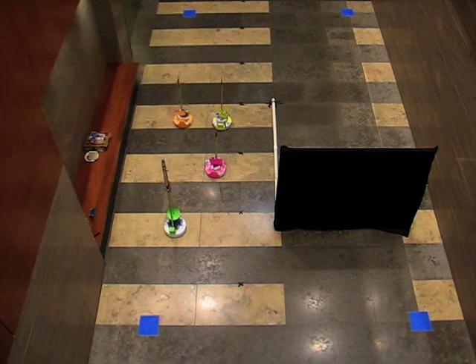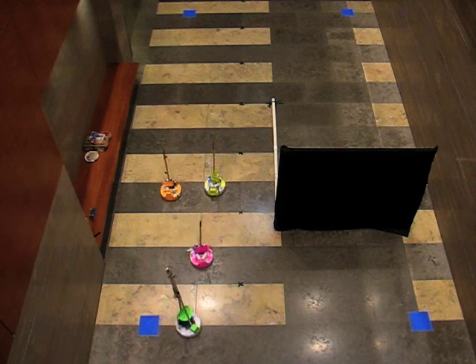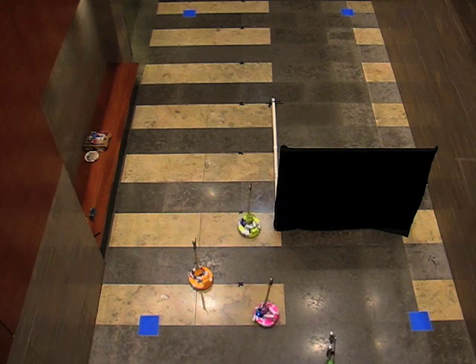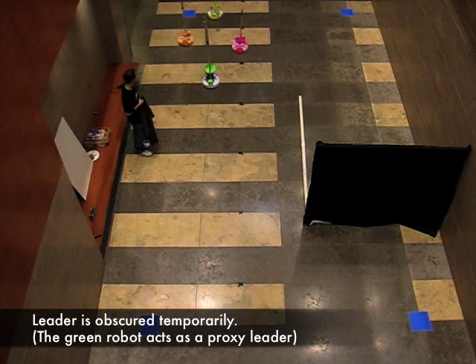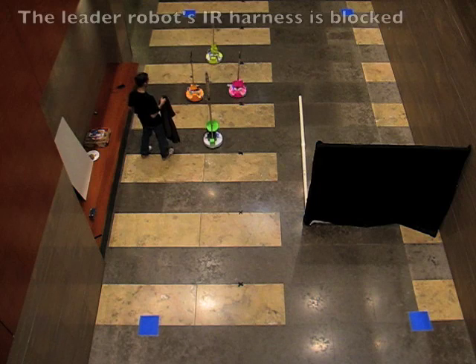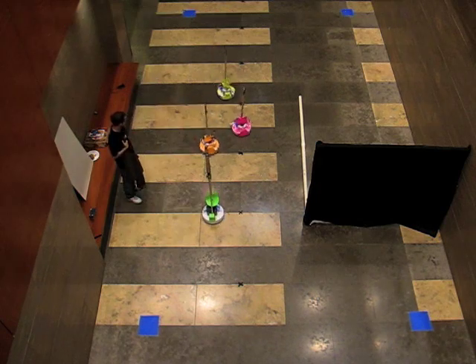The green robot acts as a proxy leader and moves at a constant speed. In this clip the leader's IR harness is blocked temporarily to see how the group recovers from a lost leader scenario. The robots start scanning when they lose the leader but recover easily when the leader is visible again.